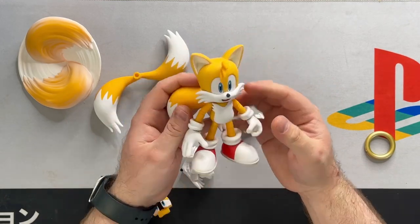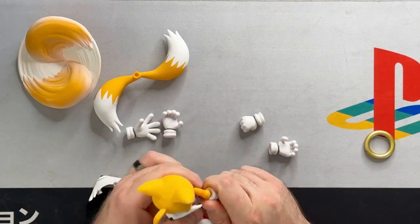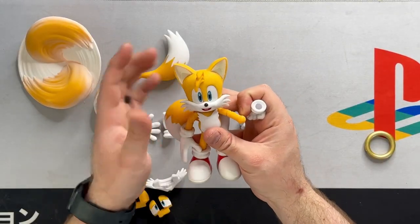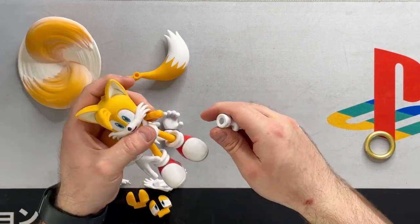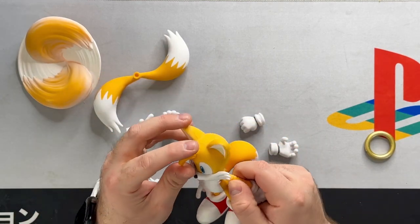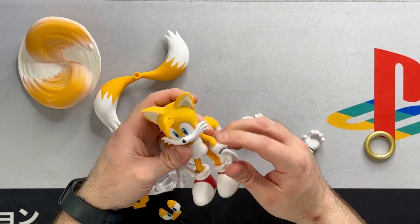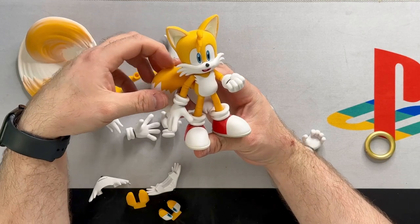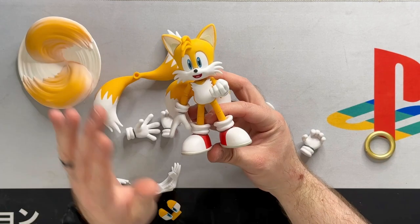The only thing added so far is putting on the tails. Let's swap out one of the fists — it's a little tight at first, but breaking it in it'll eventually be good. Because of stuff like the hair on his head, trying to pop pieces on and accidentally bumping things has me a little scared about longevity. But it looks like it's on there very strongly. So far I think this is the most accurate Tails figure to date — he looks like he jumped right out of the screen. This is beautiful.